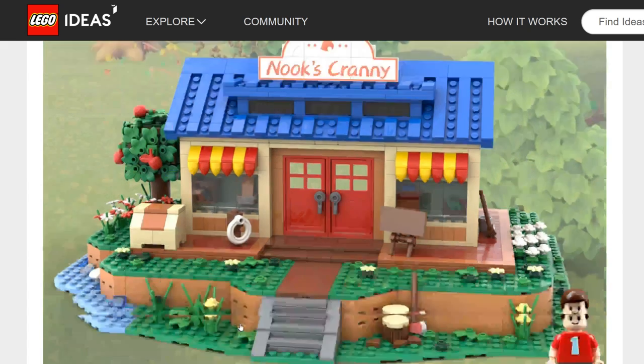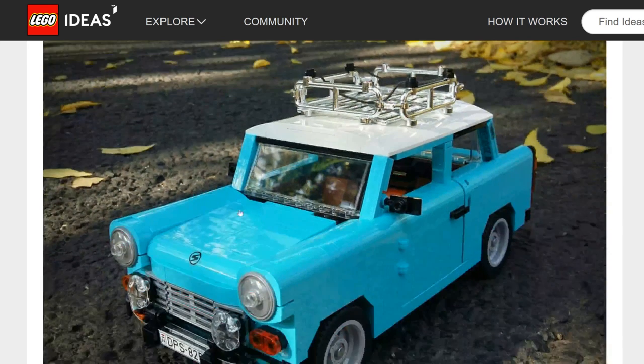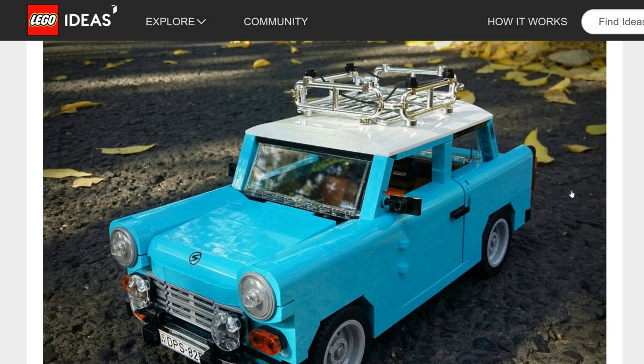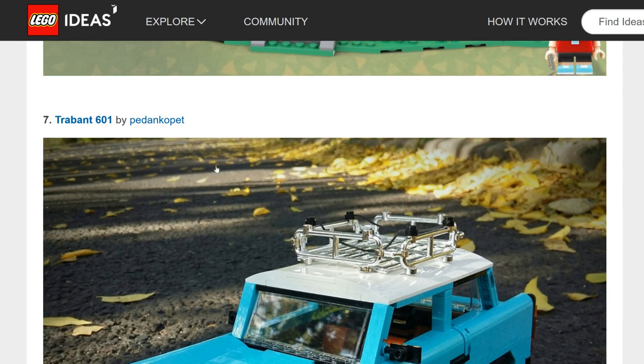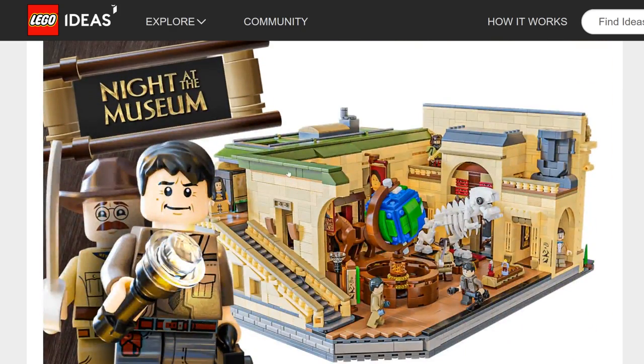The Trabant 601 — this isn't a set for me, and I don't think LEGO would do it either. LEGO has their own Creator Expert car line and would likely see this as something they'd handle themselves. I'd say sorry to the creator, but this one is not very likely to be made.